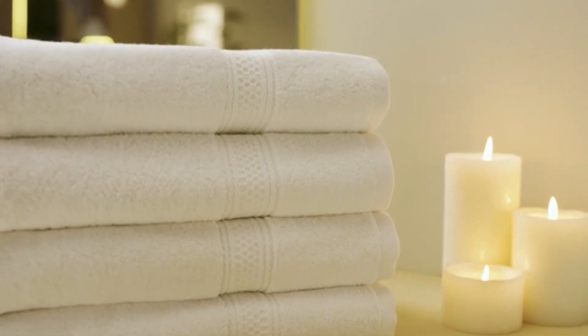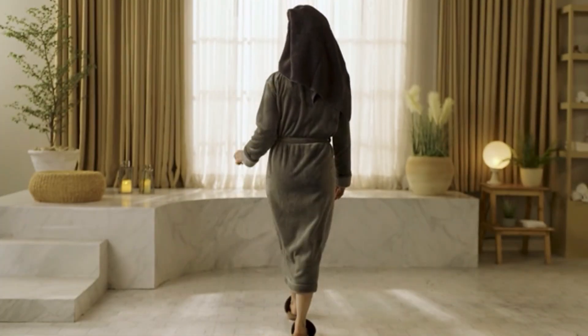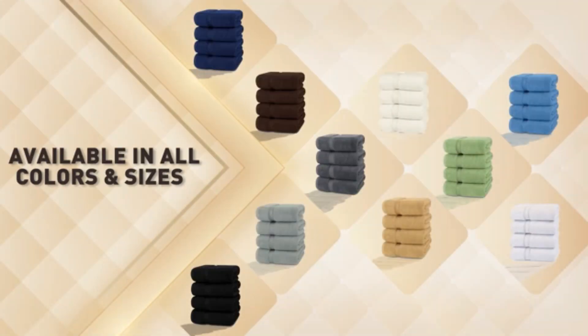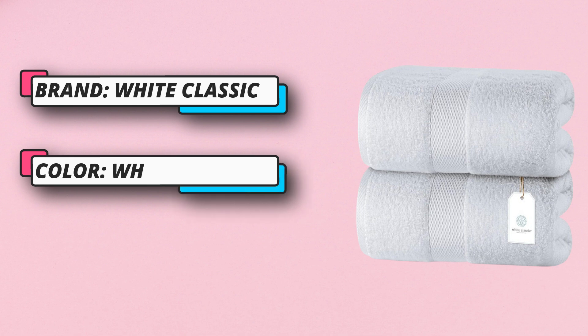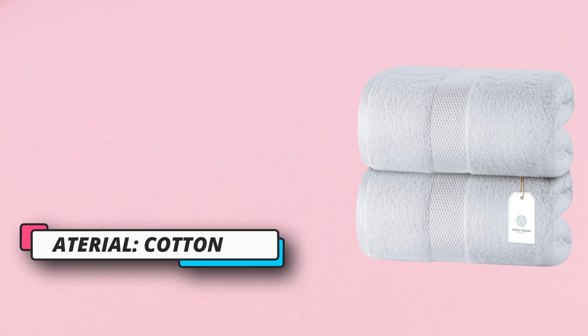Immerse in the comfort of our large 35x70-inch fluffy bath sheets towels for adults, crafted from the softest 650gsm long staple 100% combed cotton for a truly luxurious bathing experience. Opulent comfort, superior strength, super soft and smooth — our shed-resistant jumbo bath towels are built to last.